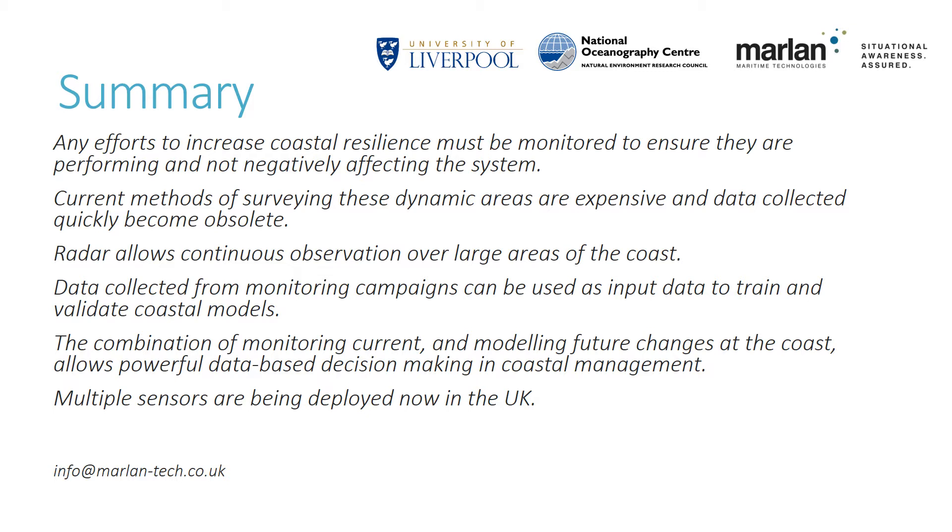In summary, any efforts to increase coastal resilience must be monitored to ensure that they are performing well and not negatively affecting the system. Current methods of surveying these dynamic areas are expensive and data quickly become obsolete. Radar allows continuous observation over large areas of the coast. Data collected from monitoring campaigns can be used as input data to train and validate coastal models. The combination of monitoring current and modelling future changes at the coast allows powerful data-based decision-making in coastal management. Marlan Maritime Technologies are now deploying multiple sensors in vulnerable locations around the UK coastline to gain a better understanding of the resilience of our coastlines in response to changing conditions in the face of climate change and continued human development of the coast.